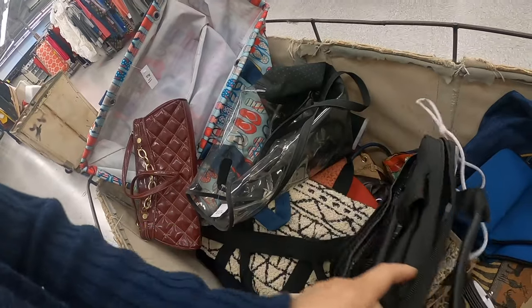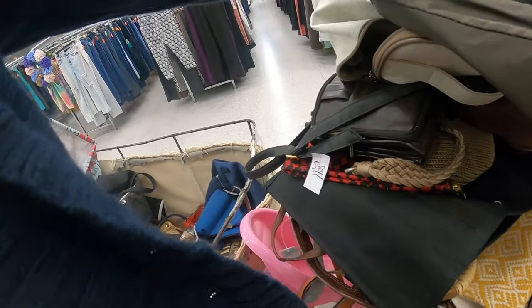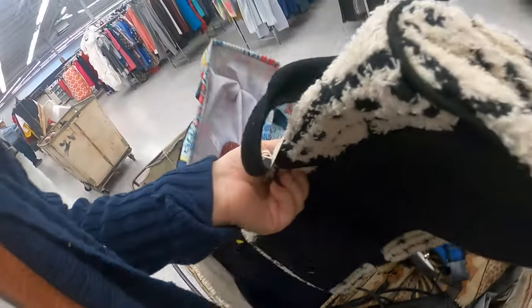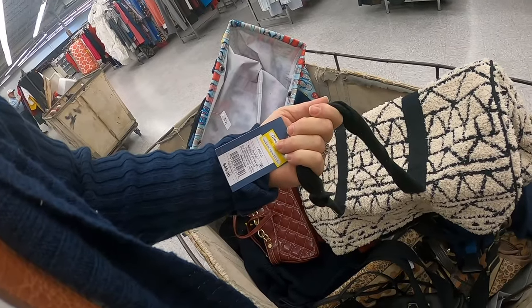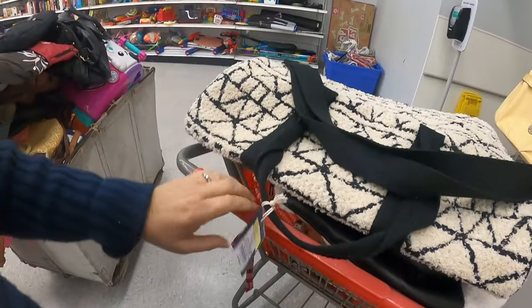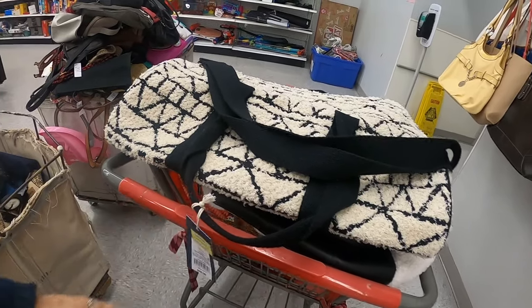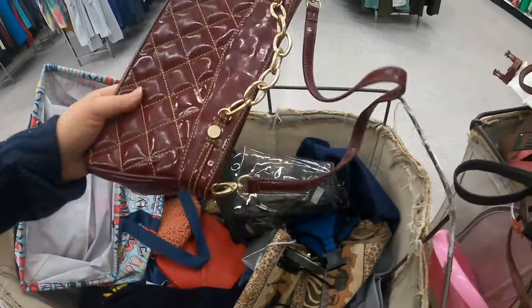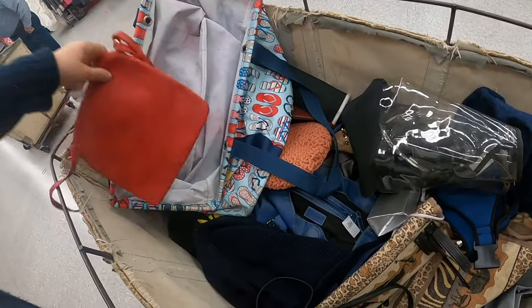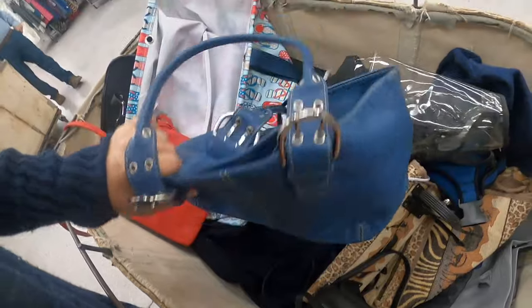So it's going to have to go back. You never know what you're going to find at the bottom though. Here's a Targus. Oh, here's a Universal Thread. Look at how cute that is. It's adorable. It's obviously brand new. I'm going to put this right here, just in case, because you never know. I might decide to take that, but I'm going to keep on looking. New carts are always my favorite. You never know what you're going to find in the new carts.